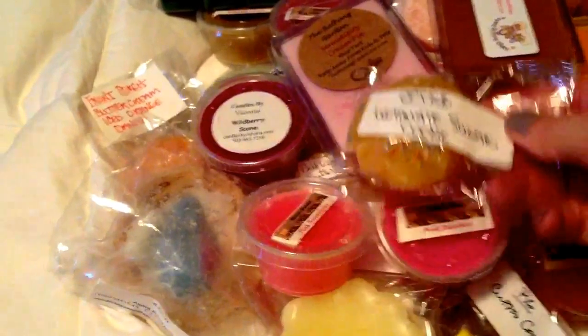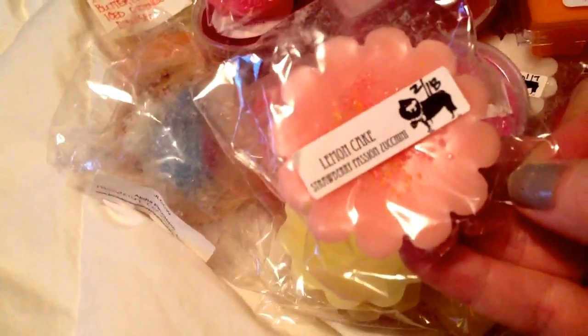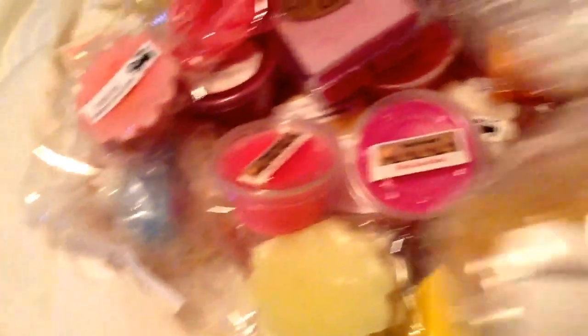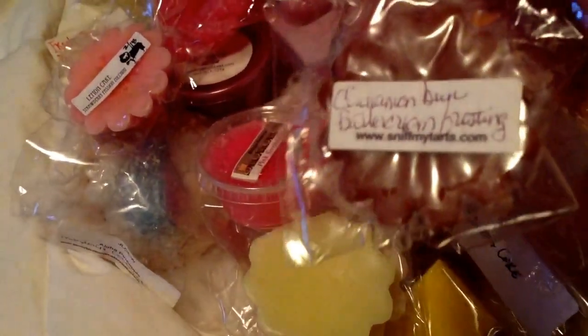Ultimate Sugar Cookie from Candles from the Keeping Room — that's a good scent. Island Fresh by Candles from the Keeping Room — never tried that, so I'm looking forward to it. I have this and I'm almost out, so yay. Candles from the Keeping Room Pink Sugared Fruity Loops — yum. Here's some more Ollie's: Lemon Cake Strawberry Passion Zucchini — can you believe it? Ultimate Sugar Cookies — three in there. Cinnamon Bun Buttercream Frosting by Sniff My Tarts. Elf Sweat Zucchini Bread — that's interesting.